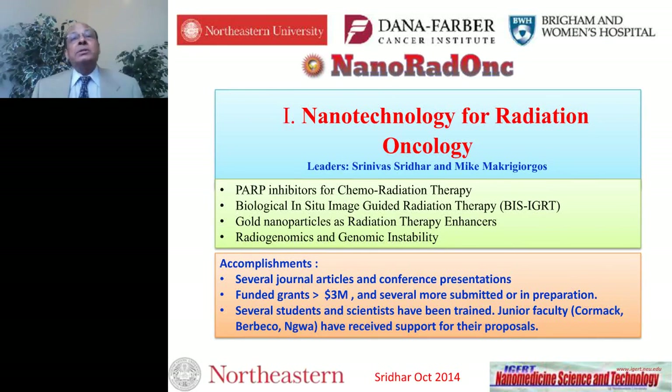Nanotechnology for radiation oncology is a close collaboration between Northeastern University's Nanomedicine Science and Technology Center, the Dana-Farber Cancer Institute, and Brigham and Women's Hospital, led by Mike Makrigiorgos at Dana-Farber and myself. Our primary projects include PARP inhibitors for chemoradiation therapy, local chemotherapy through biological in-situ image-guided radiation therapy, gold nanoparticles, and radiation genomics and genomic instability. I will primarily discuss the middle two topics.